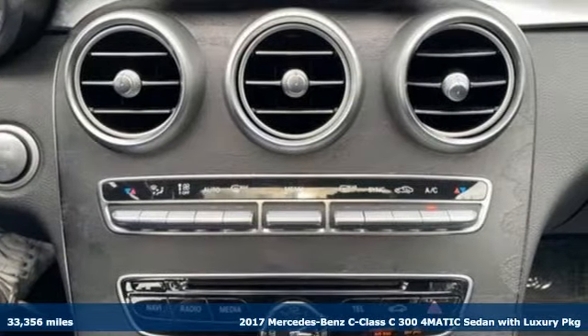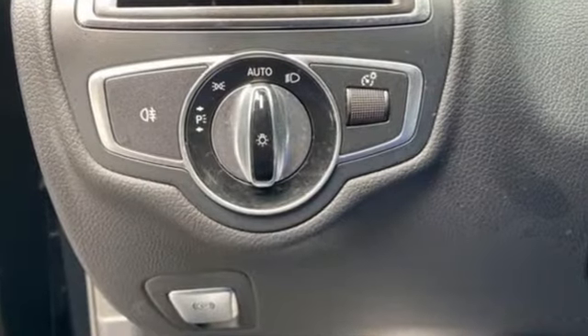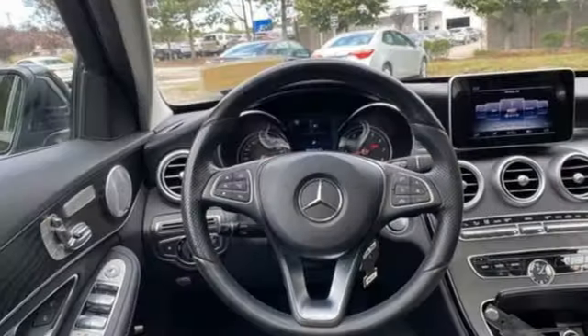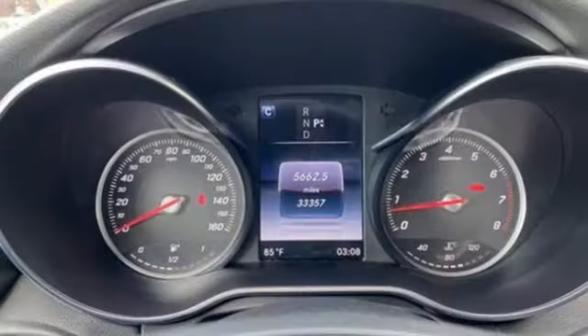It comes with all the amenities you need: external memory control, dual zone climate control, memory exterior door mirror settings, and aluminum wheels.